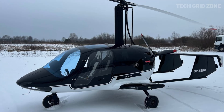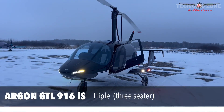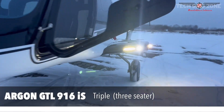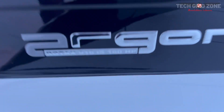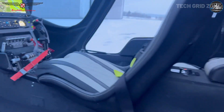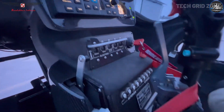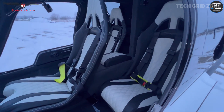Argon GTL 916 IS. The Argon GTL 916 IS is a powerful and luxurious ultralight that stands out with its rare three-seat configuration, making it ideal for training, social flights, or simply enjoying the skies together. Powered by the 160-horsepower Rotax 916 IS turbo engine, it delivers an excellent power-to-weight ratio, reaching cruise speeds of 170 kilometers per hour with a range of 650 kilometers. Its lightweight carbon composite and aramid construction ensures strength without sacrificing efficiency, while the spacious cabin offers excellent visibility and comfort for longer journeys.